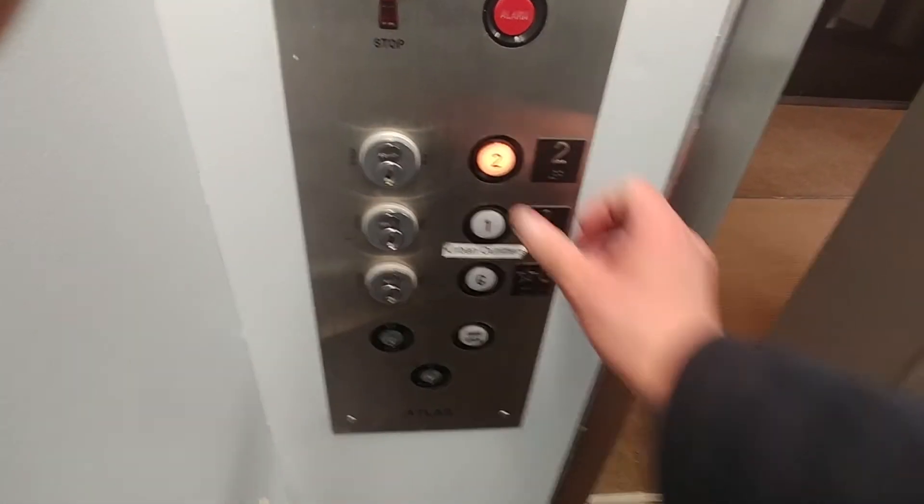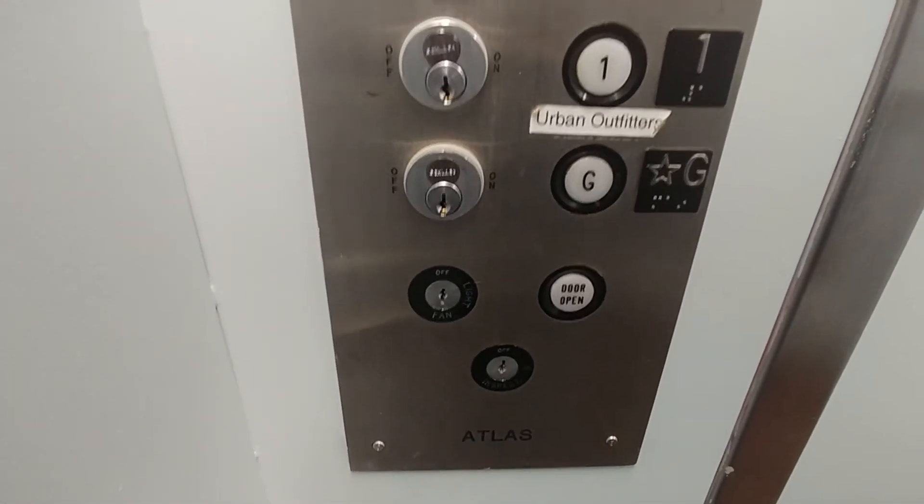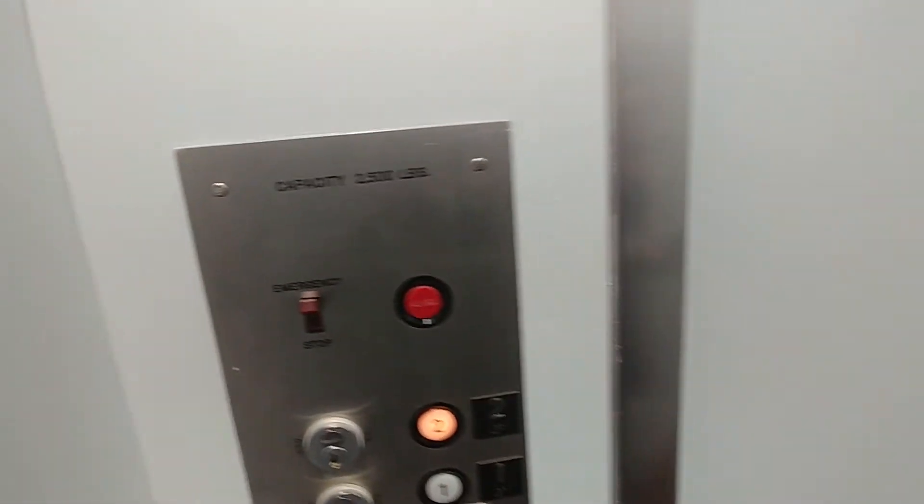There's the elevator machine room. This elevator has a nice interior here, got like a nice fresh coat of paint. You have your buttons, your door open, your inspection switches, you have your alarm and emergency switch. No indicator on the inside.